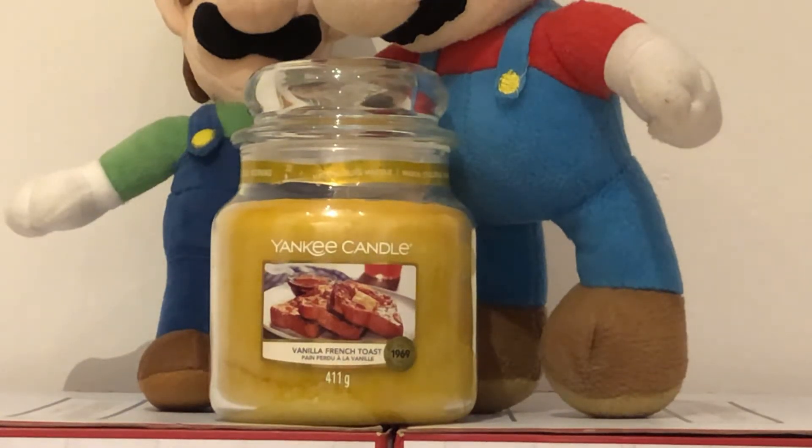Oh hello, hello, hello YouTubers and Yankee Candle lovers. We are the Yankee Candle Superfans, and we are talking about our favourite Yankee Candles.